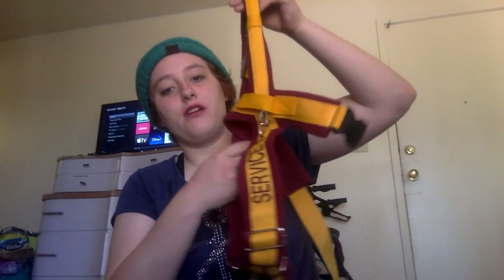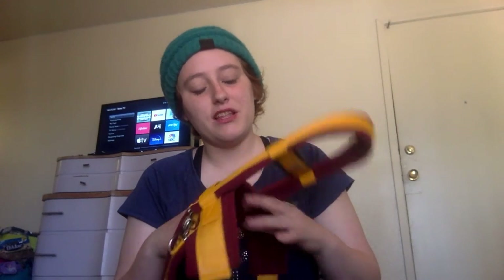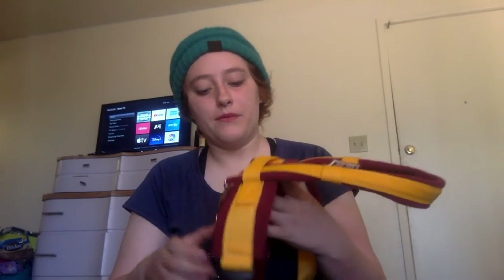My next piece is this harness from Becca and Raven. It's beautiful obviously. I put this patch on there myself — I don't even remember who made it, but I got it a long time ago. I don't use this for guide yet, but I do put it on him for desensitization. Also, in cases where I'm dissociating — because I have dissociative identity disorder, so that happens a lot — I just hold on to the handle. Eventually he'll hopefully be doing guide tasks so he can guide us out of wherever we are if it's not an appropriate place to dissociate. This is one of my favorites — I just love the color combo.